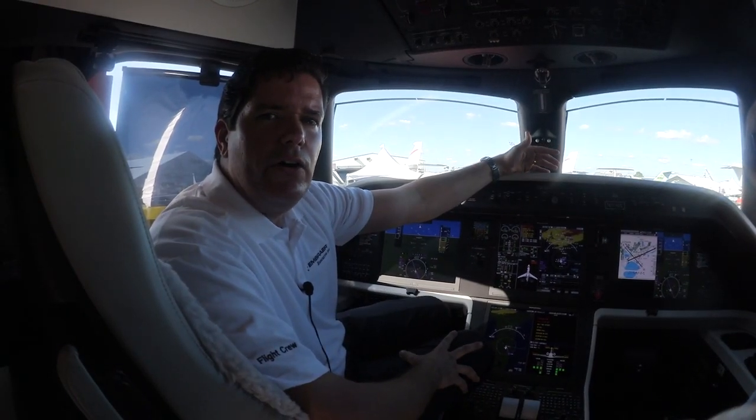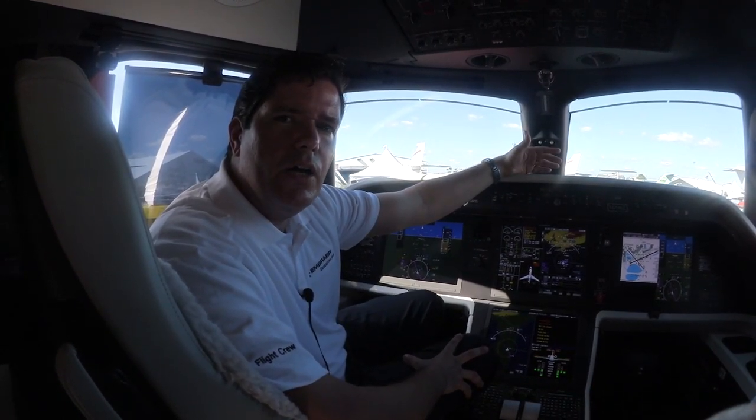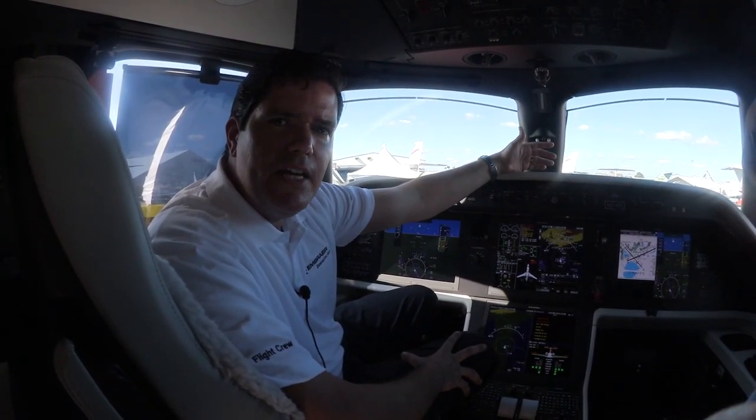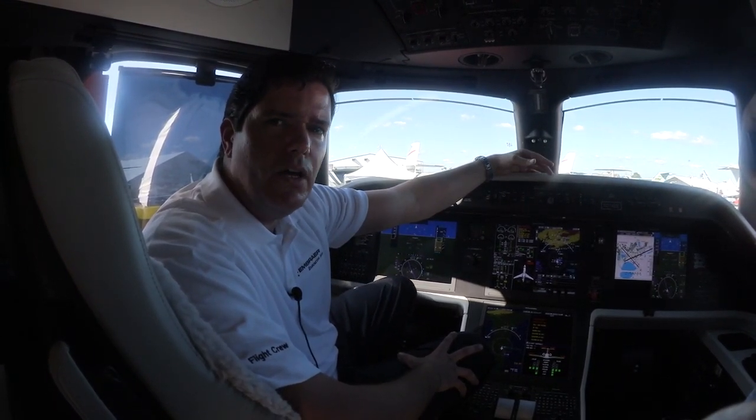As far as the fly-by-wire, it provides more precise pilot control, enhances safety and efficiency in all phases of flight, including passenger comfort.